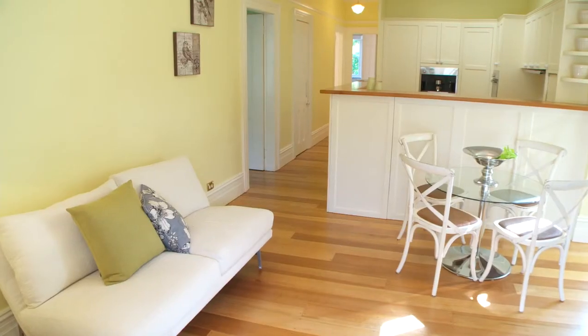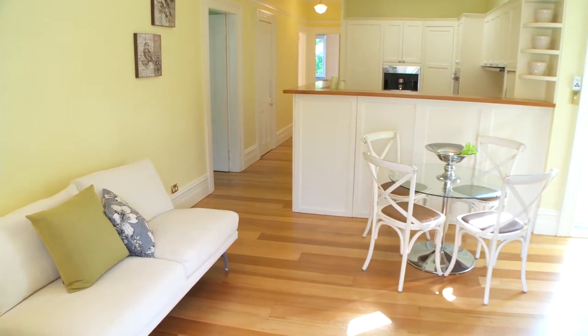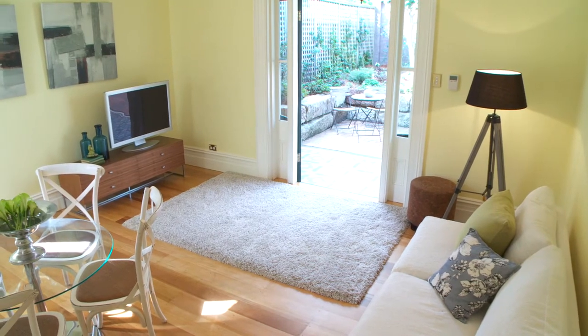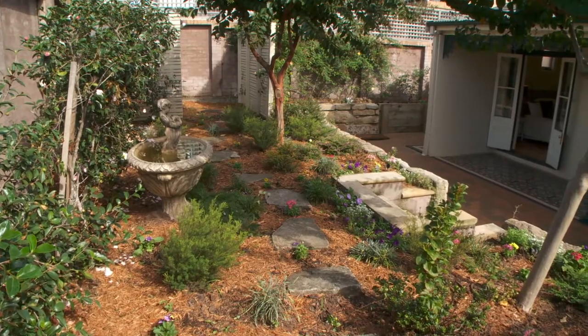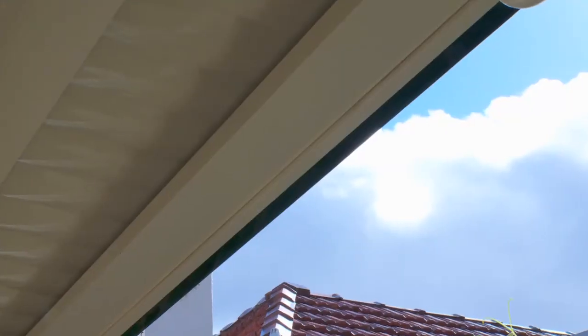At the very rear of the property you have a casual living and dining area which opens up through French doors to the rear courtyard, perfect for entertaining. You also have access to a side courtyard with a fully automated pergola.